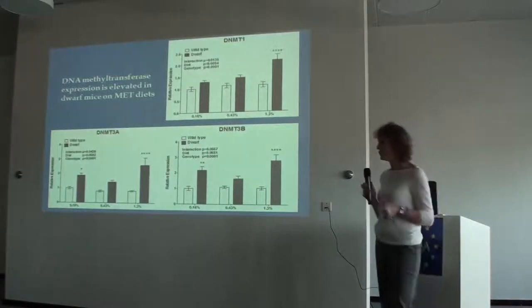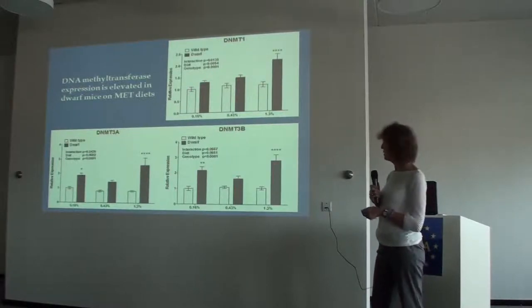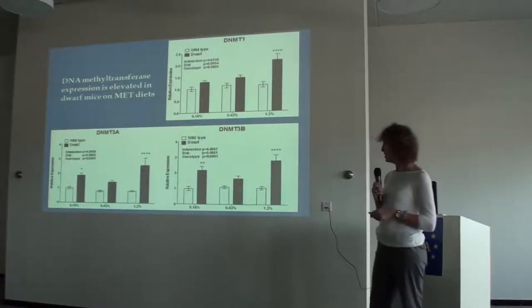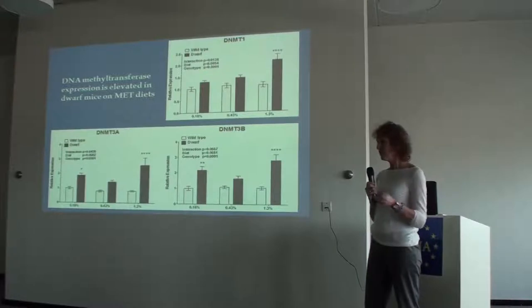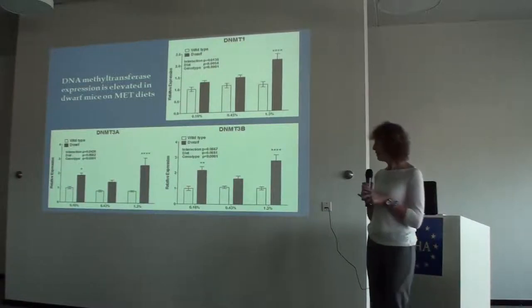To bring it full circle, we looked at DNA methyltransferase activity in the presence of low and high methionine in the dwarf mouse. We see an increase overall in DNMT1, DNMT3A, and DNMT3B message expression in the dwarf compared to wild type, and they maintain that pattern on different methionine diets.